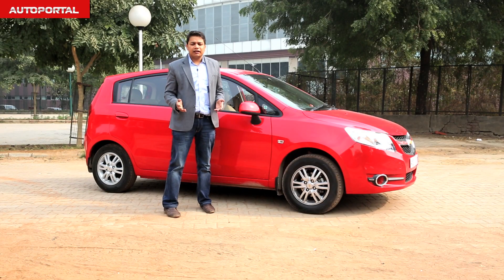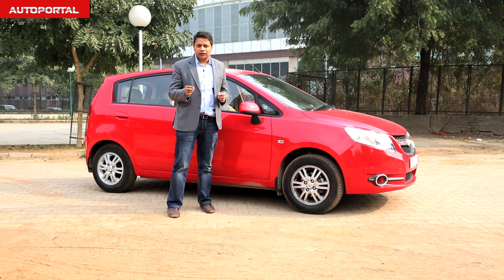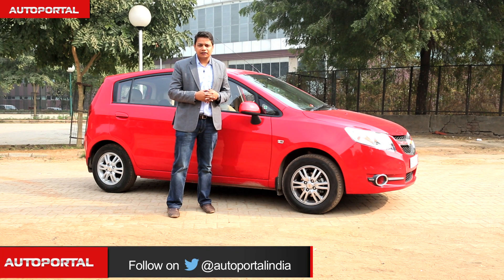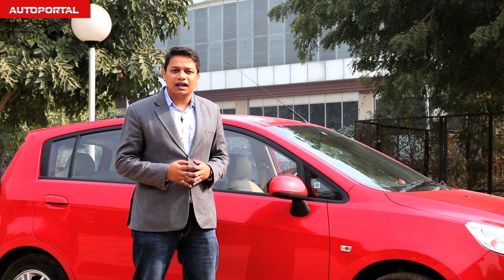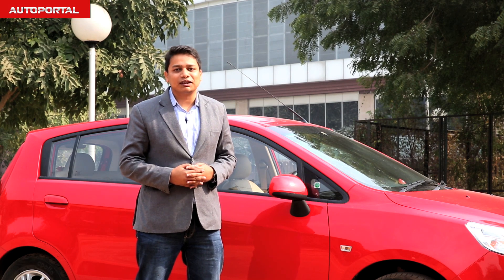The Chevrolet Sail hatchback might have a few niggling issues but they should not make you stay away from this car, because it has a lot of plus points — a very roomy cabin, a large boot, and a very refined, peppy, and fuel efficient diesel engine. Being a Chevrolet also means you can haggle at a dealership and get a good discount, making it a good value car. This car might not be a sensational product, but it really is a sensible one.